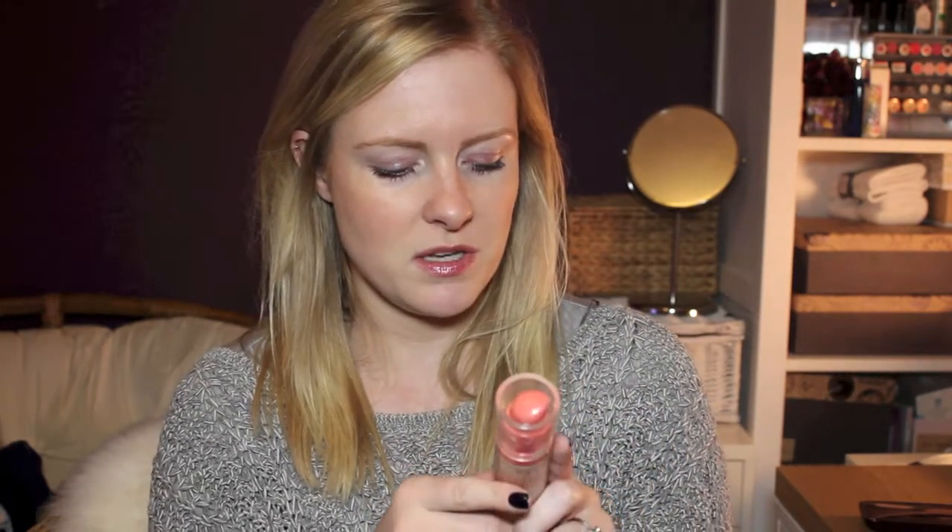I've also been loving — excuse the dirty lid, embarrassing — this foundation, which kind of proves how much I've been using it. It's the Bourjois Happy Light Foundation in shade 51 Vanilla Rose. I absolutely love it — it's a really, really good foundation. Bourjois do really good affordable foundations, so if you're ever not sure where to start on the high street, definitely recommend Bourjois. Happy Light is lightweight, easy to blend, gives nice coverage, but still looks really natural. It doesn't let the shine in until much later in the day and it's just all around a really good foundation if you like that satin glowy finish.